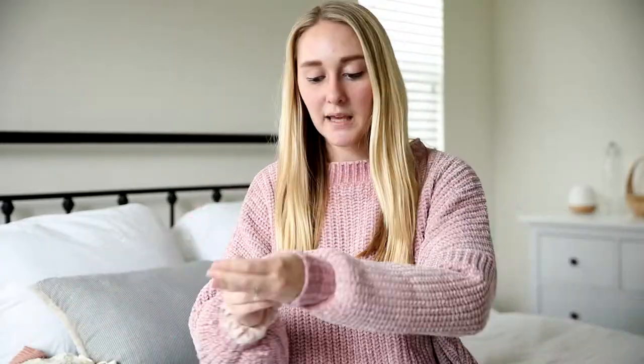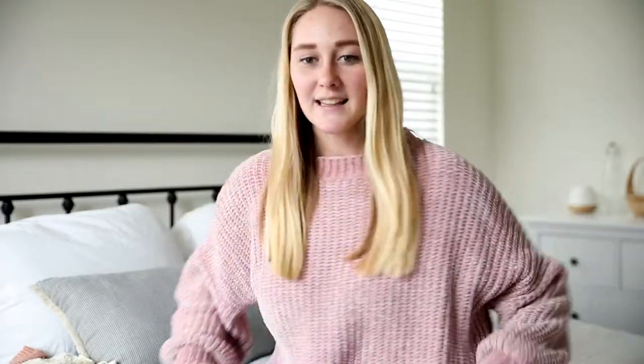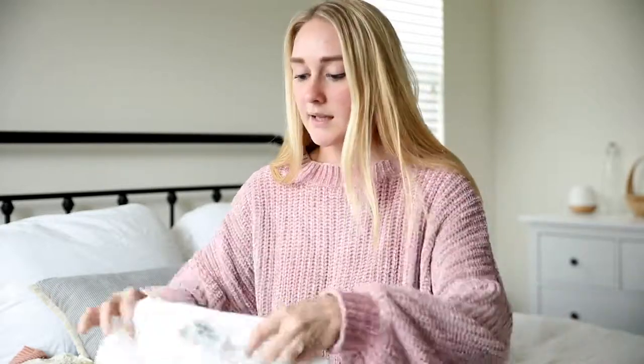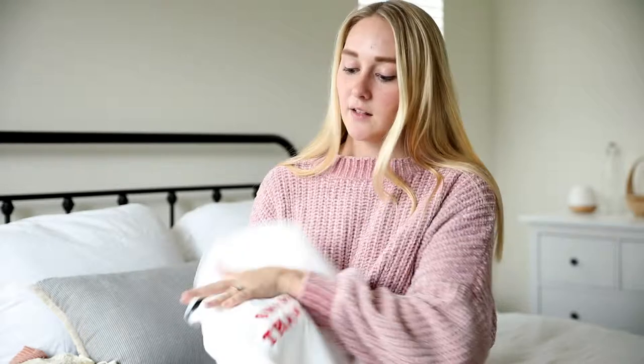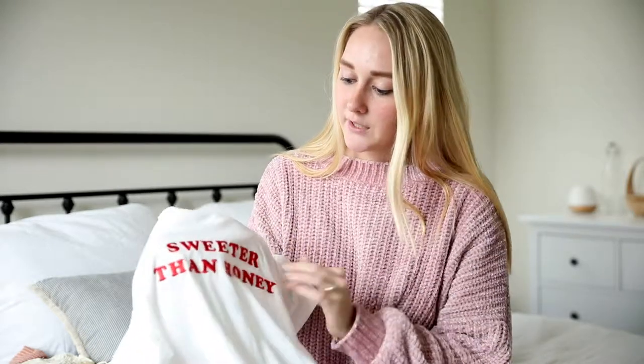I'll start with what I'm wearing. This pink chenille super fluffy sweater is from Shopo. It's not really spring and summery, but there are days in spring and summer that are colder or rainy. It is super soft. And then the other thing I got from Shopo is this cute 'sweeter than honey' shirt — it's a plain white t-shirt with red embroidered letters.